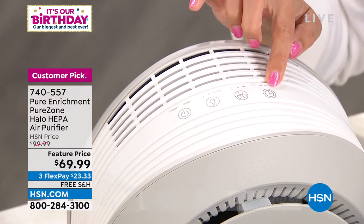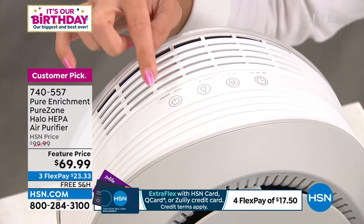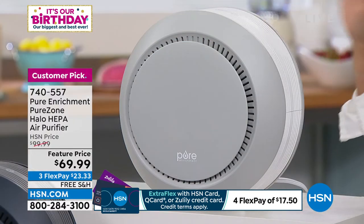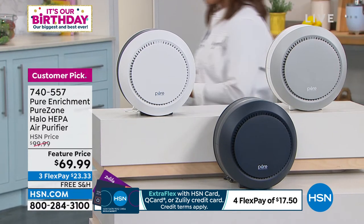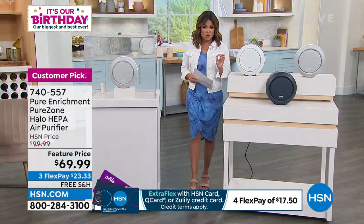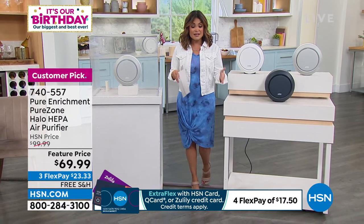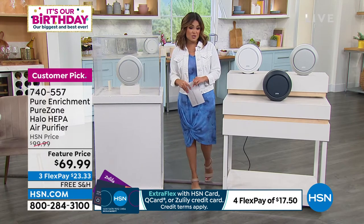It will even tell you when it's time to clean out or replace the filter. It has all the same bells and whistles as the big boys, but in a more compact, affordable solution. Originally around $99.99, today it's $30 off with free shipping and three flex payments, so you can get this home for $23.33.